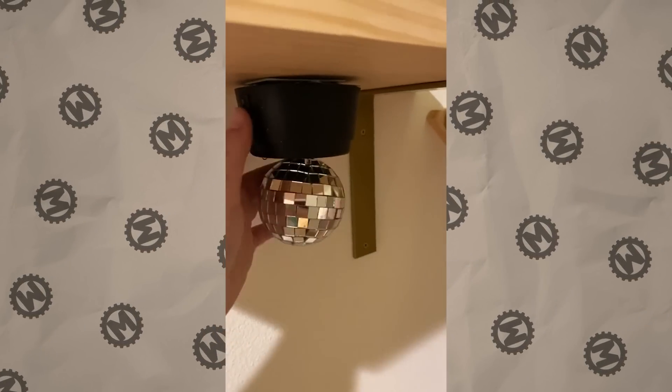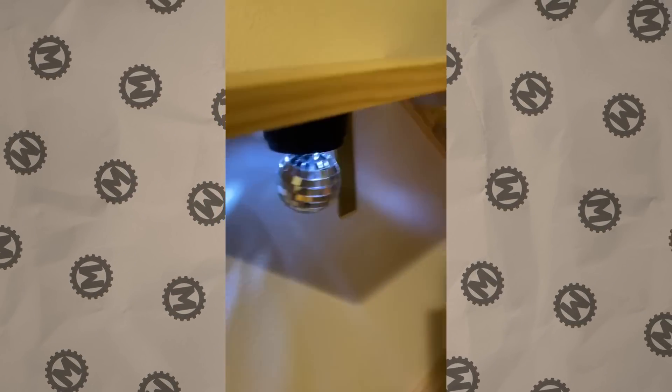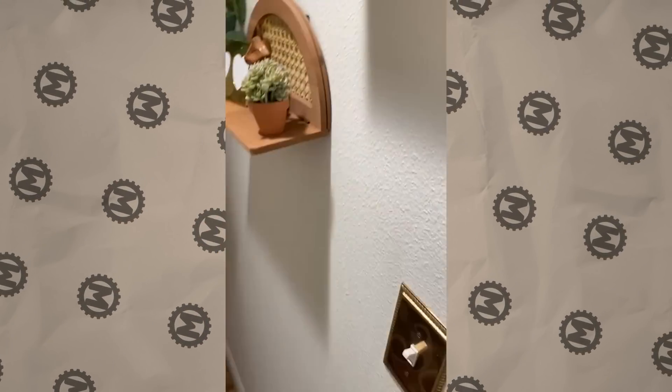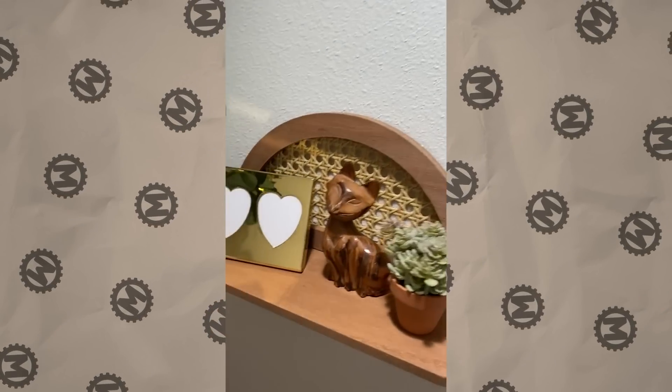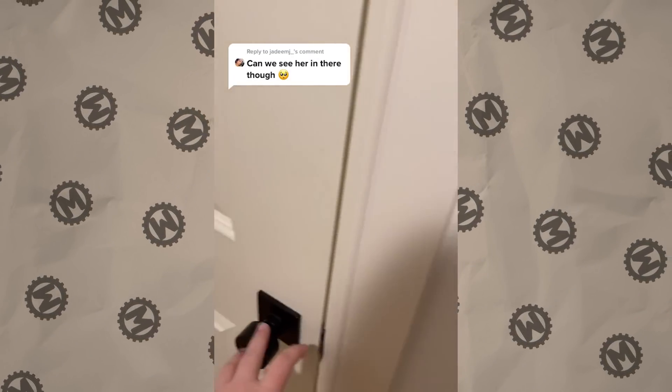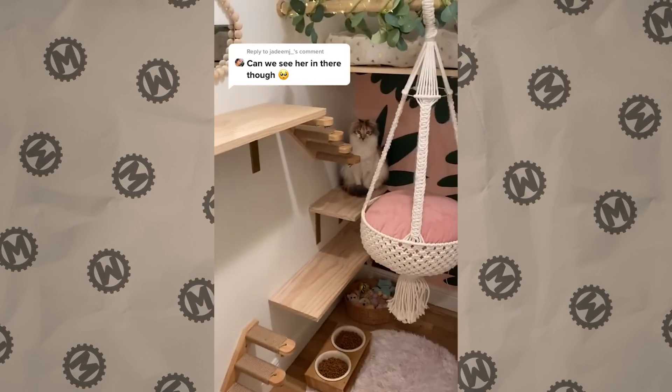How much do you love your cat? Watch this video and then think again. Yes, this girl really made a room for her cat. Most people don't even have a room like that. Do you think that the cat still sleeps in some shabby box and doesn't even go in there? Relax, everything is okay here.